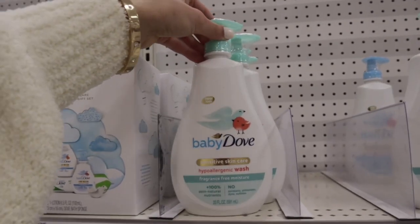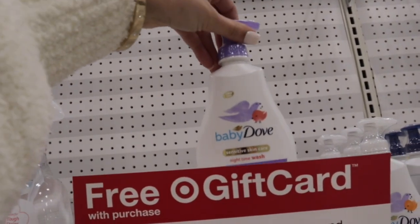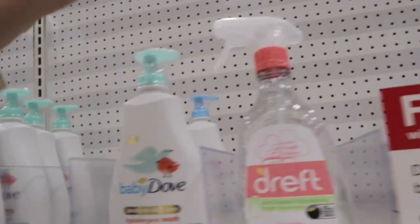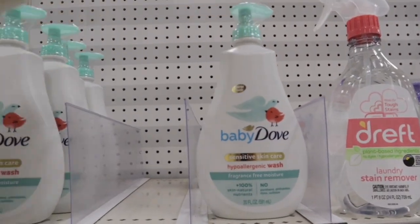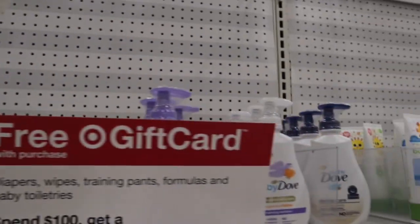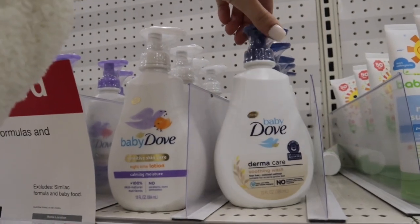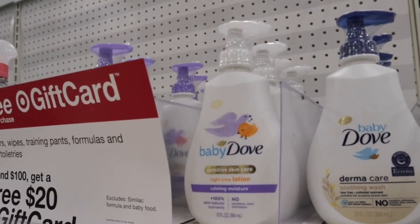They also have all of the Baby Dove body washes. I just ran out of the Nighttime one so they have that — I really love that one. They have the fragrance-free one, the rich moisture one, and then a Nighttime lotion and a Dermacare one. I haven't tried the Nighttime lotion one yet.